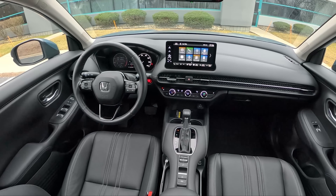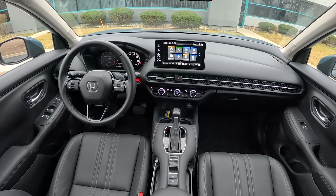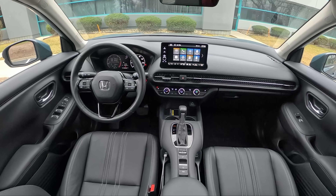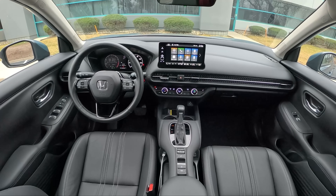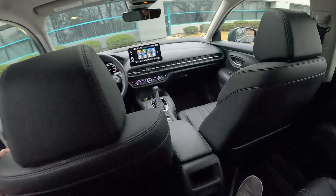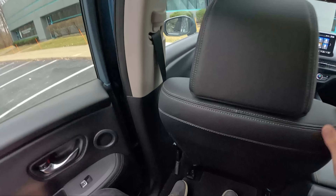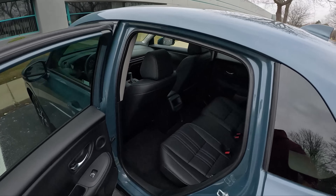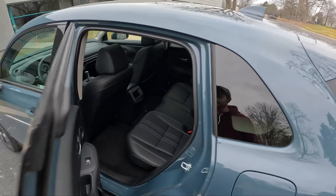One complaint though — it smells funky in here. We've driven a few HR-Vs, and there's something about the degassing of the plastics or the glues they use in assembly that are not the best smelling. That'll go away after a few months, so no worries long-term, but that new car smell you're hoping for may not be the most pleasant in your new HR-V.